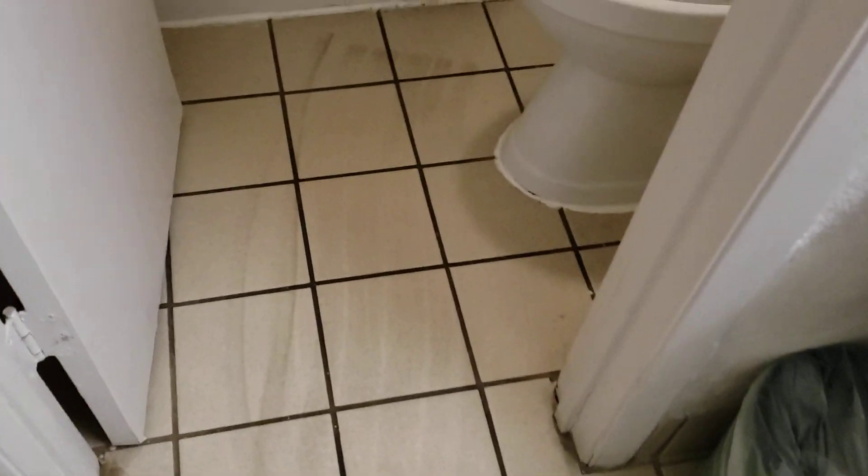Now to the bathroom area. It hasn't been cleaned — looks like they dragged a dirty mop the whole way across the floor. The toilet seat doesn't look like it's been cleaned either, and the tub is pretty dirty.